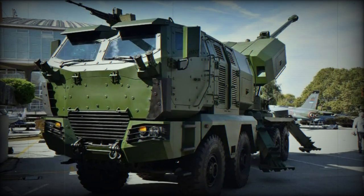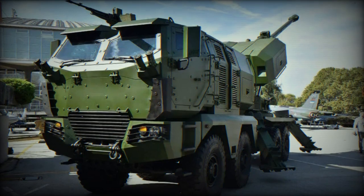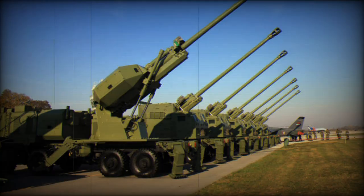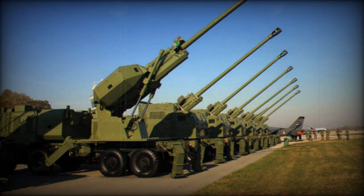The Aleksandr is a new self-propelled artillery system that was recently presented at the Partner 2023 defense exhibition. Developed by Yugoimport SDPRJP, this system has equipped the Serbian army since 2021.